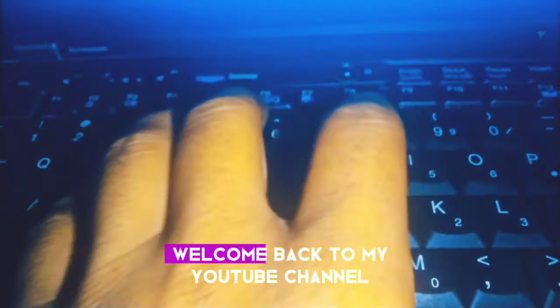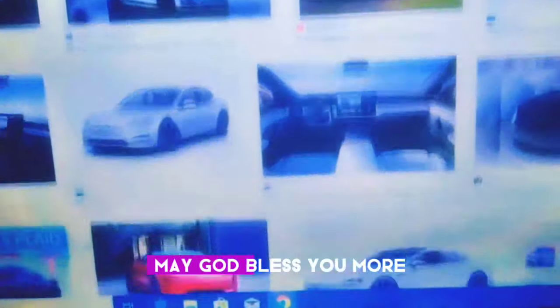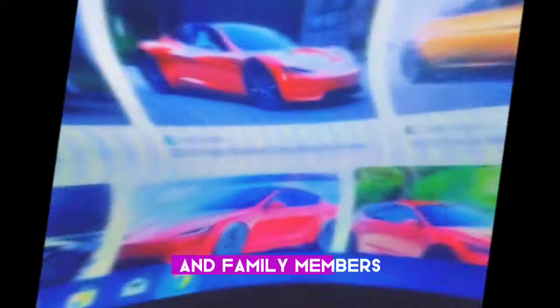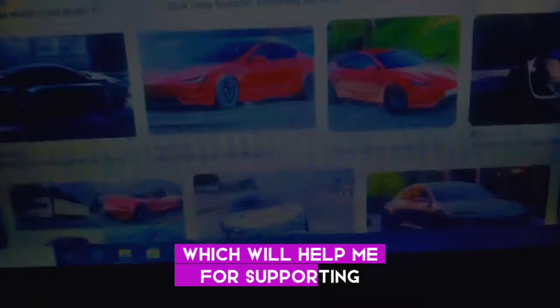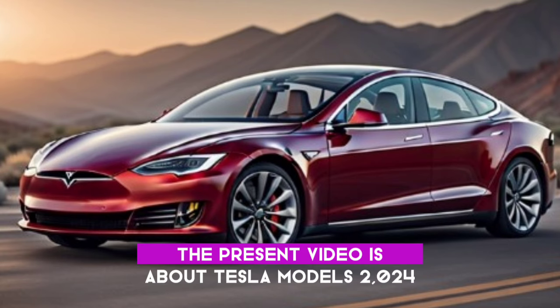Hello everyone, welcome back to my YouTube channel Car World with Shahid. I hope you guys are well — may God bless you more. Please share my video with your friends and family members, which will help me for support. So let's start today's information: the present video is about Tesla Models 2024.